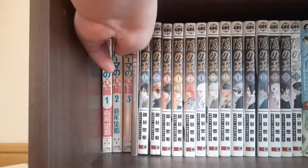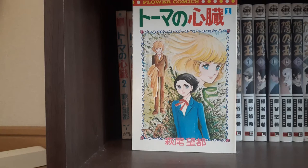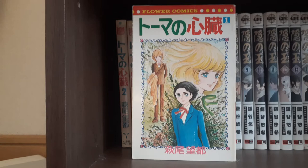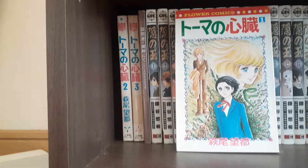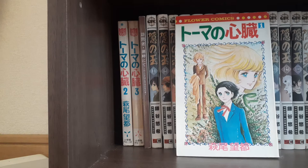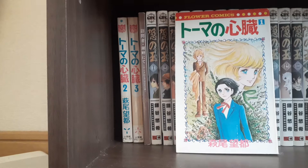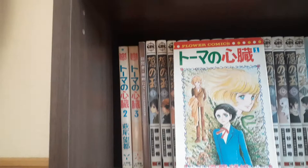First of all, we have Volumes 1 through 3 of Pouma no Shinzo, or The Heart of Thomas, by Moto Hagio. This is one of my all-time favorite series. Much like some of my other vintage shoujo stuff, I have the original Tankobon release from the 70s. You can see this has been well loved and left in the sun, clearly. But the inside is in perfectly good shape, and the covers are as well, so I was fine with that. I'm going to talk more in-depth about this series when we get to my English books.